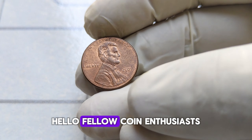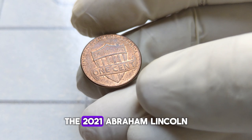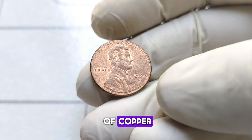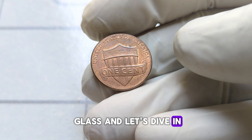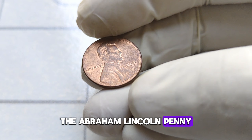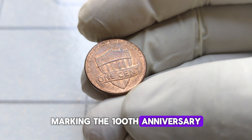Hello, fellow coin enthusiasts! Welcome back to our channel. Today we have an exciting topic to delve into — the 2021 Abraham Lincoln one-cent penny coin. You might be surprised to learn just how much history and value are packed into this tiny piece of copper. The Abraham Lincoln penny has been a staple of American currency since its inception in 1909, marking the 100th anniversary of Lincoln's birth.